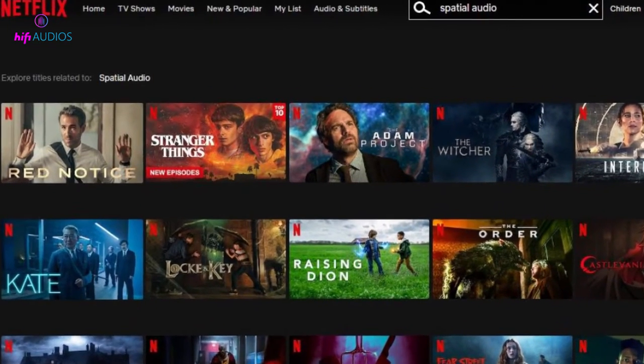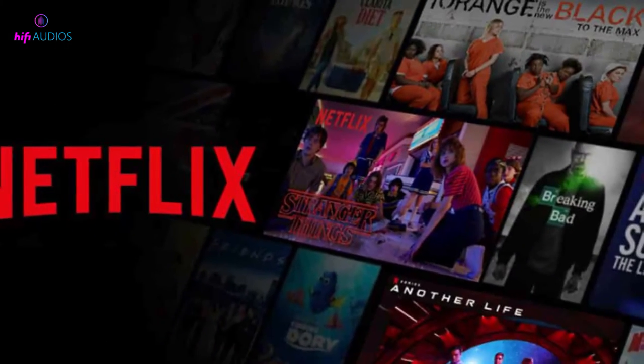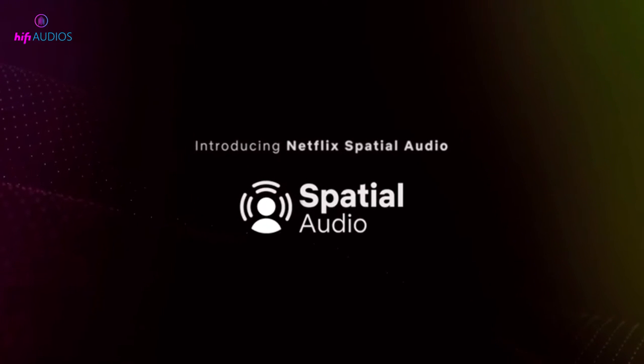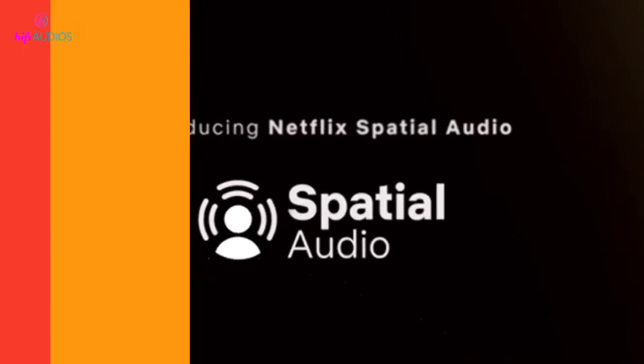Hey, what's up guys! Today we're going to talk about spatial audio on Netflix. If you're a Netflix lover, you might have noticed that some of the shows and movies now come with a spatial audio option. So what is spatial audio, how does it work on Netflix, and why is it important? Let's dive in.